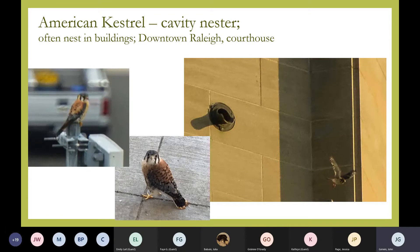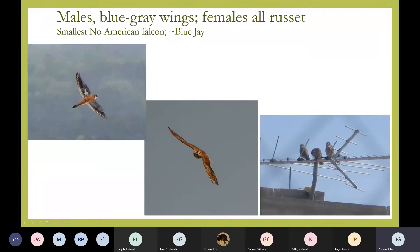The other falcon we get is the American kestrel — a very dainty little falcon, about the size of a robin or blue jay. They will often nest in buildings; it's a cavity nester. Here on the right, a bird just flew out of a pipe in the county courthouse in downtown Raleigh, and here's one of the little babies that came out later. Males have blue-gray on the wings and crown; females have all rufous color on the back. A family of three babies was raised in the Department of Agriculture building years ago. It's the smallest North American falcon.